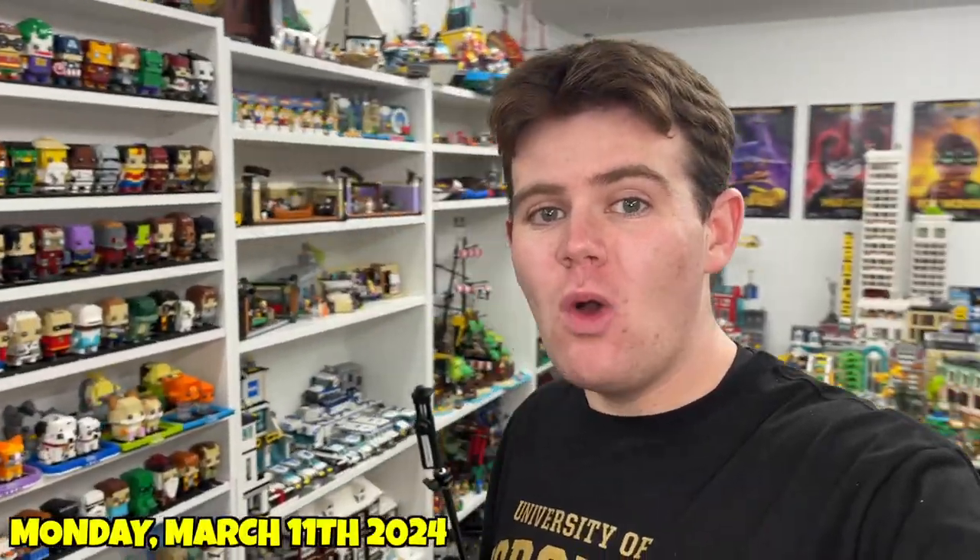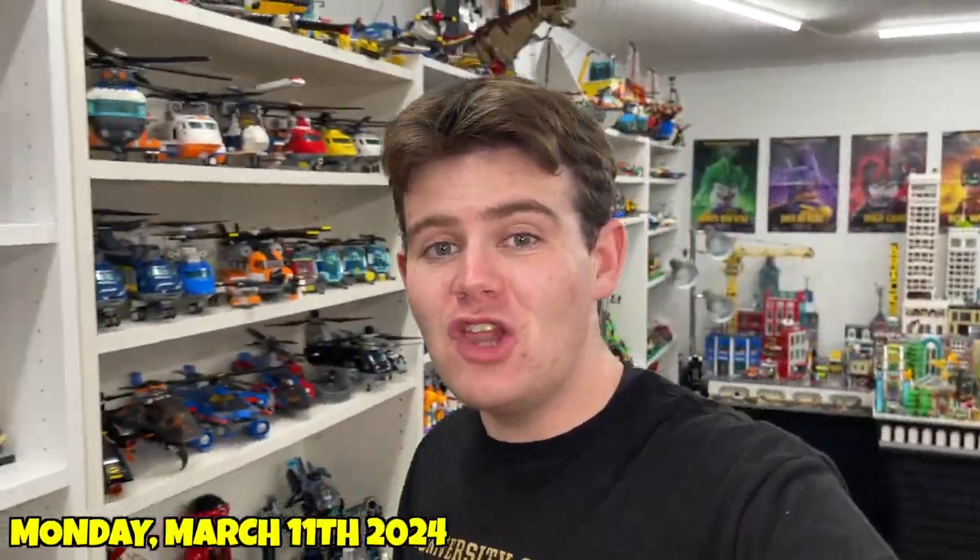What is up you guys? It is BrickLoverBrad here and welcome to another episode of BrickLover Vlogs. This is my behind-the-scenes vlog series here on YouTube where I take you guys behind the scenes of my Lego life and document it here on video.